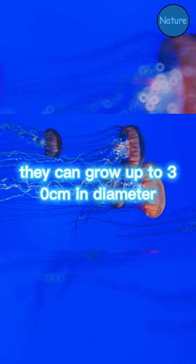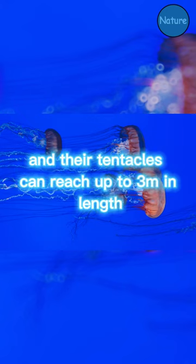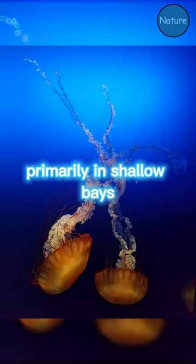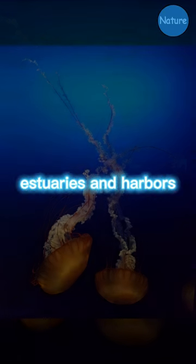They can grow up to 30 centimeters in diameter, and their tentacles can reach up to 3 meters in length. Sea nettles are found in temperate and tropical waters, primarily in shallow bays, estuaries, and harbors.